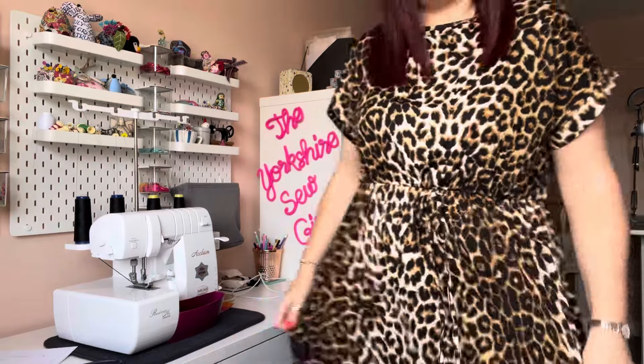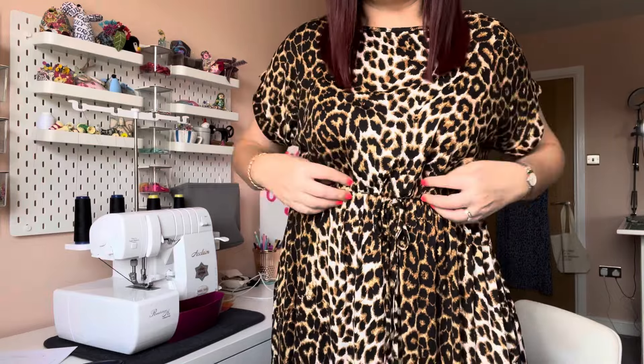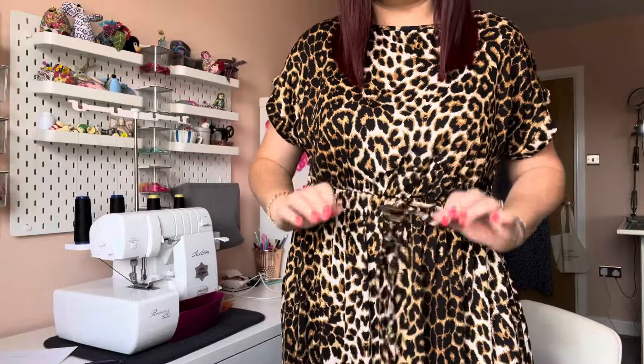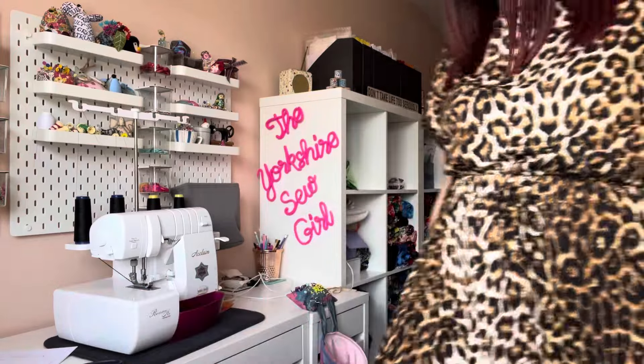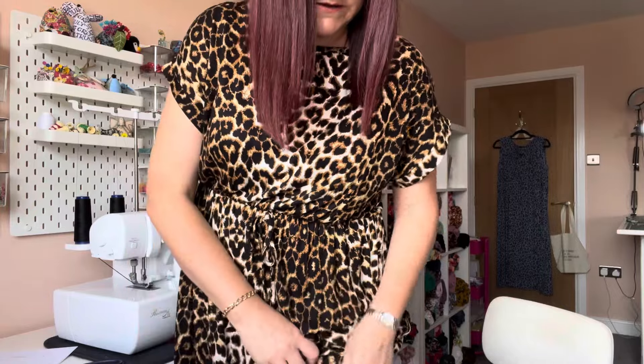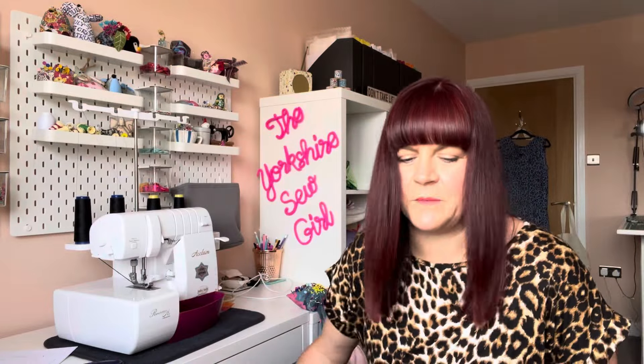It's basically a Tilly and the Buttons Lottie dress in jersey, which I've never tried the Lottie in jersey. It's just like a jersey with little cuffs on it - I don't think the Lottie has cuffs. It's elasticated with a fake tie and comes right down with a little slit in it as well. I just love the fabric. It reminds me of a fabric I bought from Rainbow Fabrics years ago that I made my Zadie jumpsuit and a Bakelou blouse in. It goes from darker to lighter to darker and I love it.